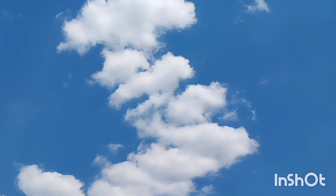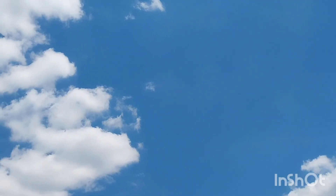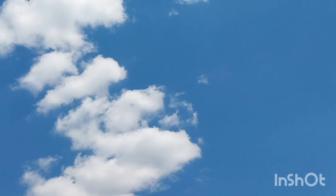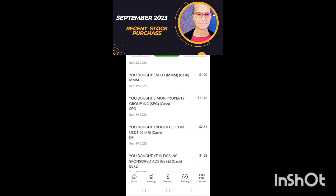I'm going to talk about some of my recent purchases over the last 30 days. I purchased some more 3M around a dollar. I'll go through the highlights. I purchased around $11 of Simon Property Group.